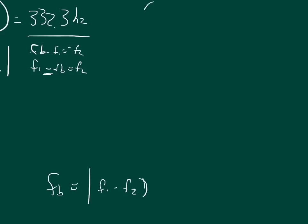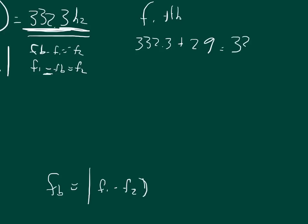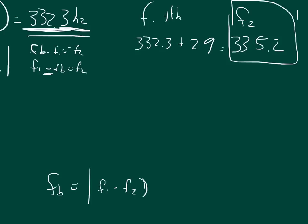So F1 plus the frequency of beats gives us F2. We said F1 is 332.3 hertz — measured from the observer, since the observer is the one hearing the beats. So 332.3 plus 2.9 gives us the frequency of the second train: roughly 335.2 hertz. This is the frequency that the kid hears from the second train: 335.2 hertz.